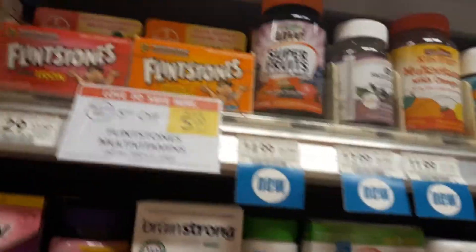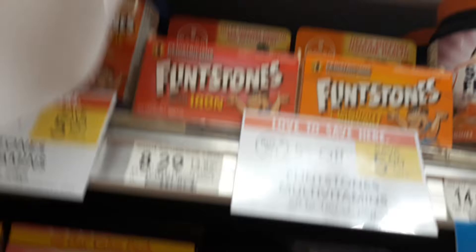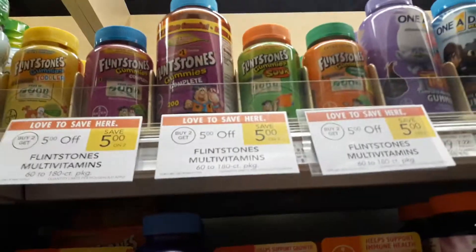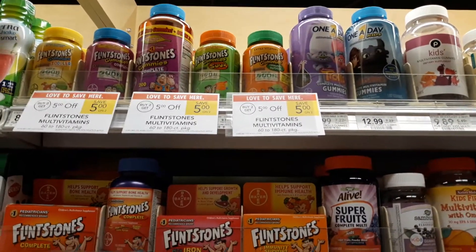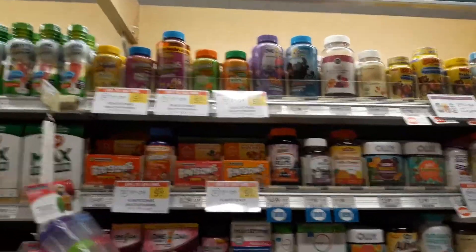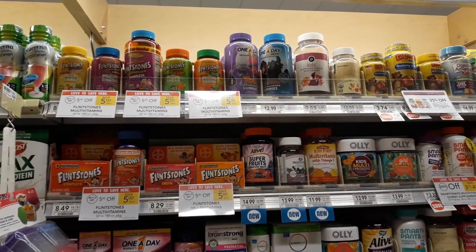The 70 count gummies are regular price $6.99. Buy two — after the $5 auto deduct sale, they come to $8.98 after you take off the $5 at the register.